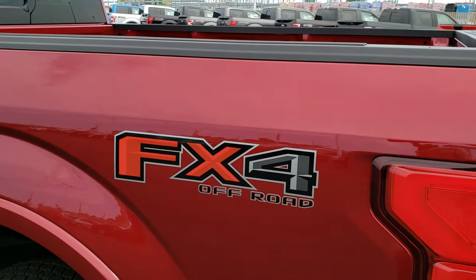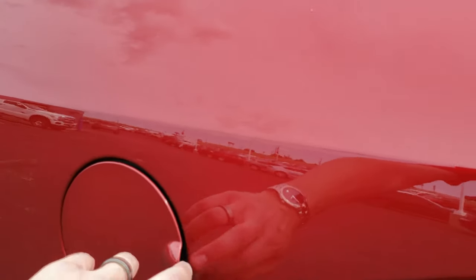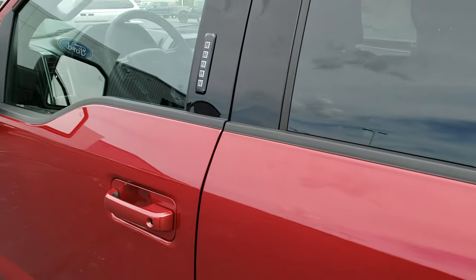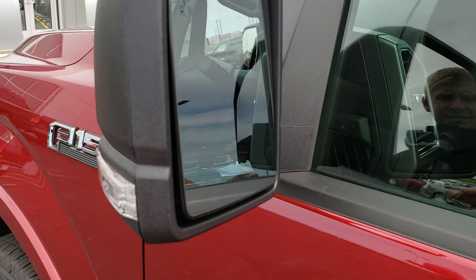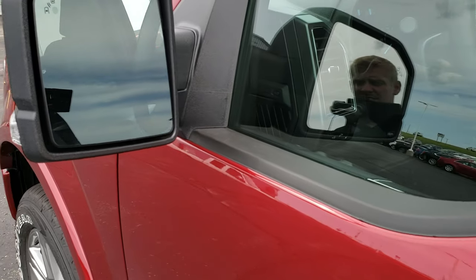Down this side of the truck you'll notice it has the capless fuel fill — nice feature right there. It has the driver's side door code entry, the blind spot monitoring in the mirror, LED side markers as well as the directional signals, and power mirrors.